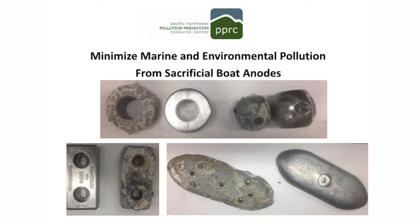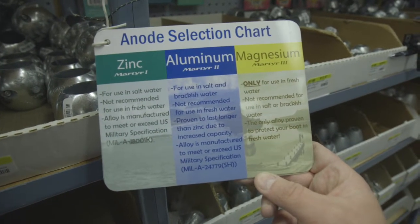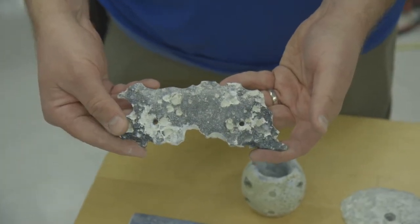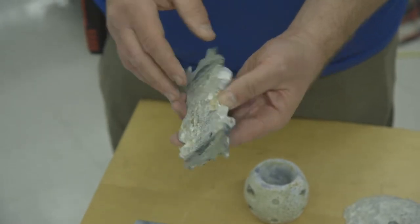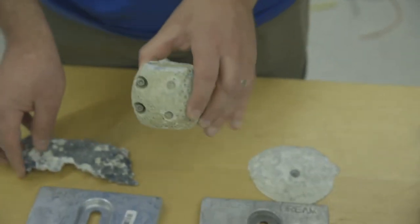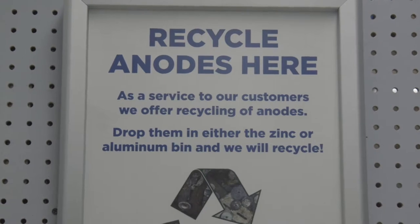Boat yards and boat owners can play an important role in preserving water quality and healthy marine life, especially when it comes to sources of metal on boat bottoms that can leach directly into waterways or reach waterways from careless boat maintenance practices, either in the water or on shore. Traditionally, sacrificial boat anodes have been made from zinc, a metal that exhibits toxicity to certain marine animals and plants at low concentrations in water. This video discusses alternatives to zinc anodes and proper disposal of spent anodes.